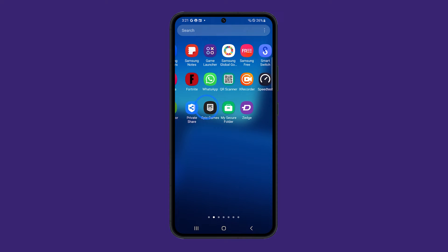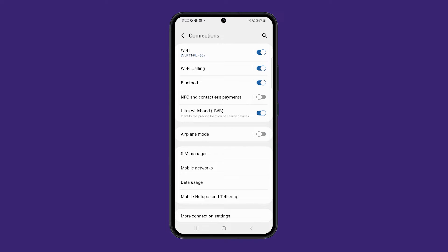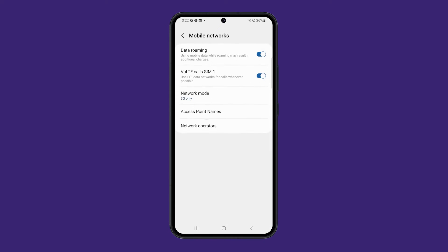To do this, open the Settings app and go to Connections. Tap Mobile Networks and select Network Mode. Make sure that 5G is selected.